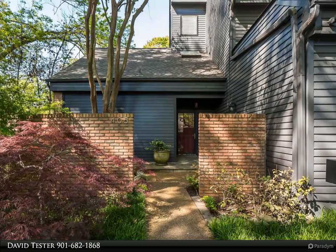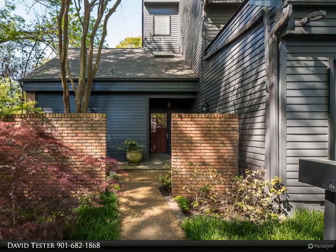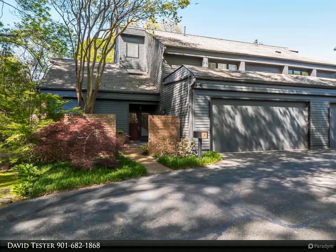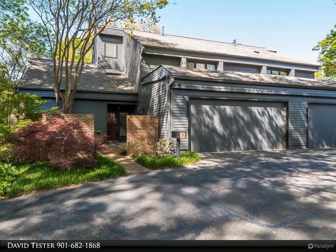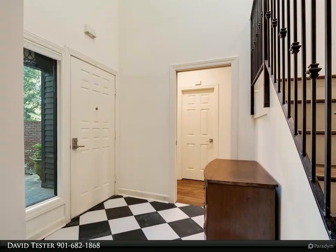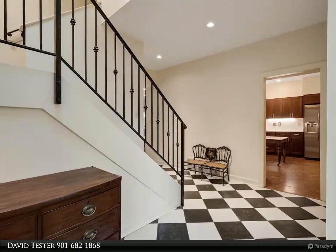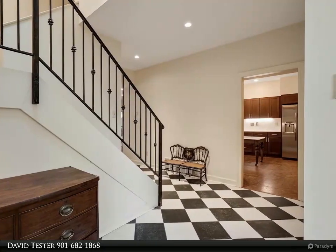This Benzdorf Realtors property video is presented by David Tester. A real ground floor primary suite plus open living, dining and kitchen, glass doors to private garden, two bedrooms and two baths on the second floor, large bonus room on the third floor. Prime private East Memphis location — quiet and secure, soft contemporary style, rarely available small upscale community.